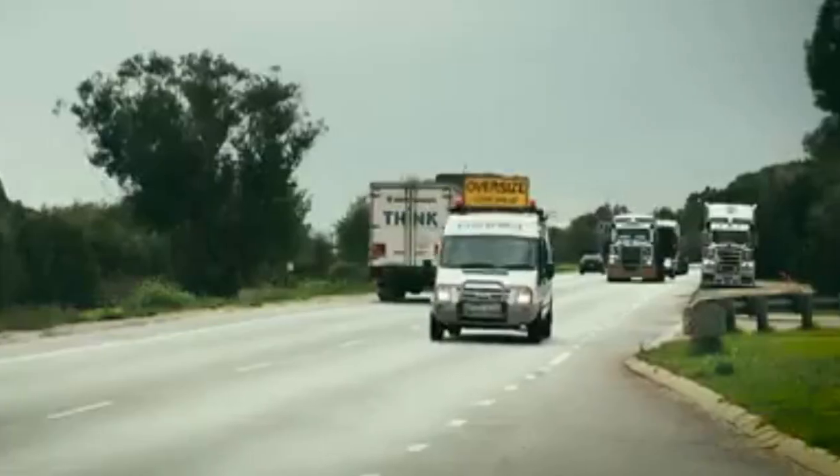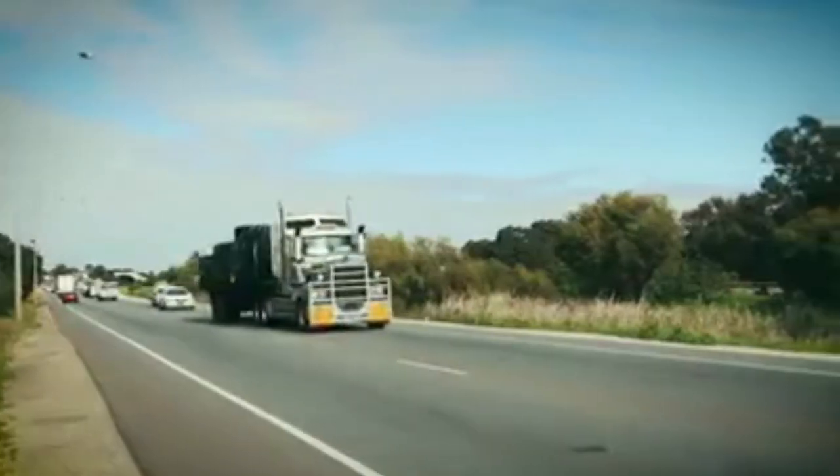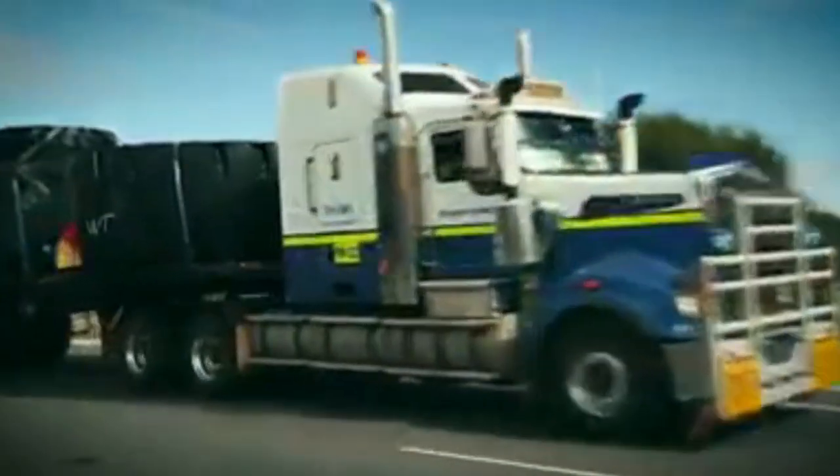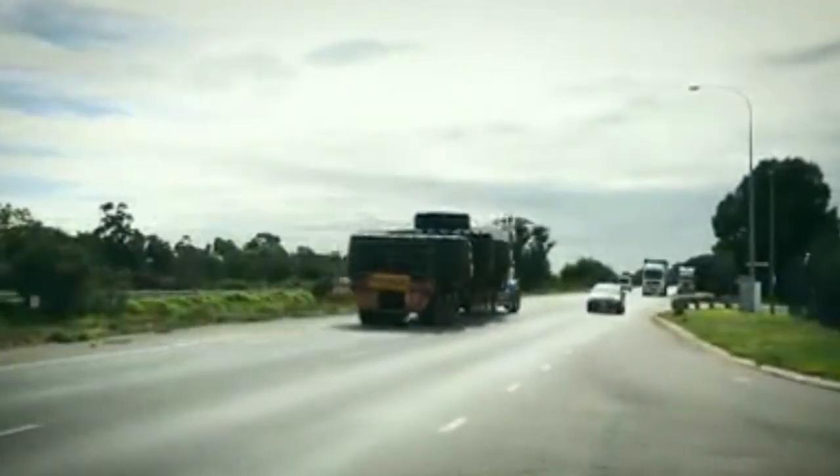Transporting tyres vertically reduces the number of prime movers, pilot vehicles and trailers needed for each journey, whilst reducing delivery costs, road congestion and environmental impact.